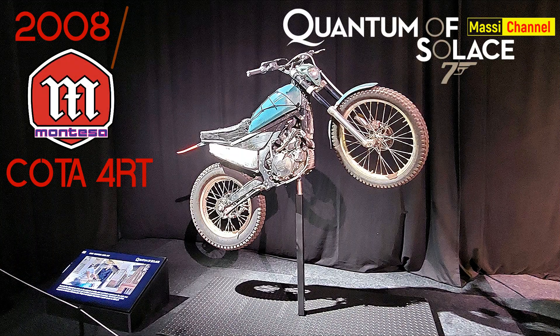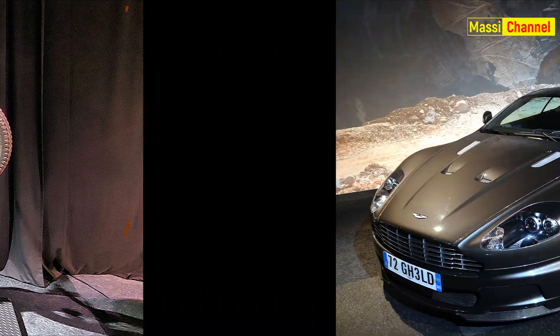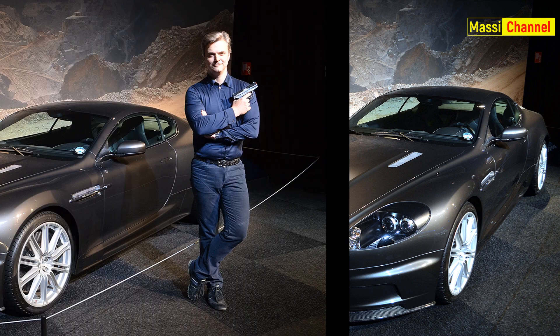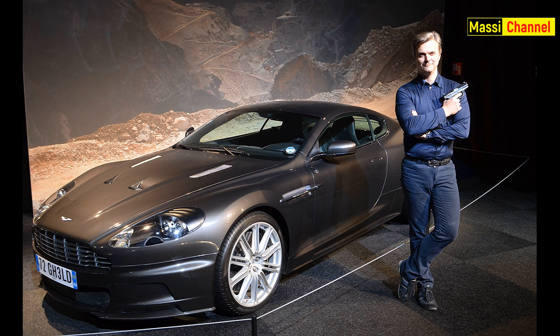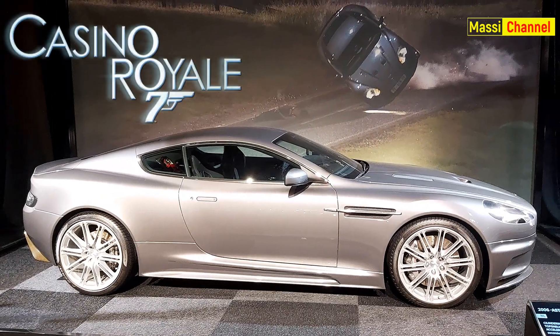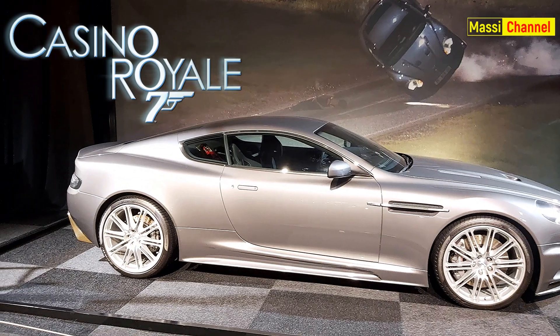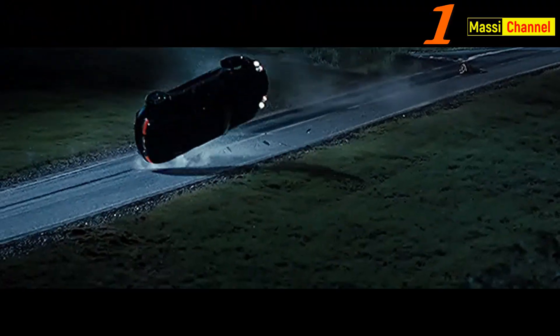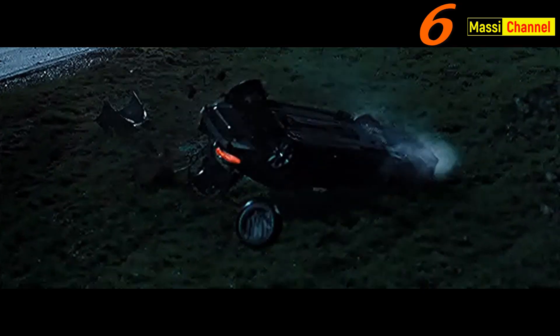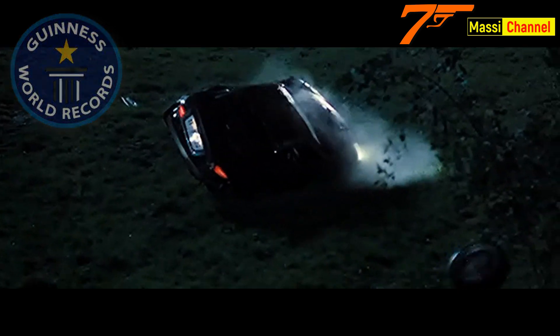Per le scene dell'inseguimento sul Lago di Garda all'inizio di Quantum of Solace vennero utilizzate sette Aston Martin DBS. Questa è una di quelle non danneggiate. Si tratta dello stesso modello del film precedente, in continuità col prosieguo della storia. La DBS del precedente Casino Royale detiene il primato del numero di cappottamenti reali in un film: ben sette, un numero non casuale.